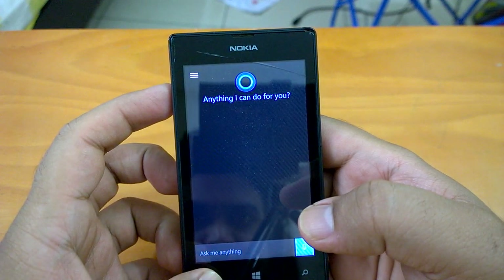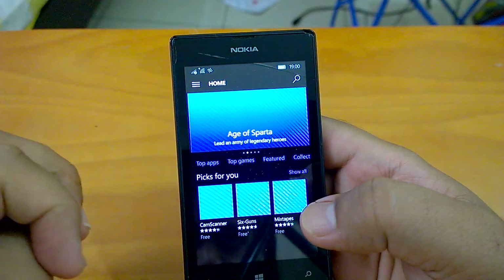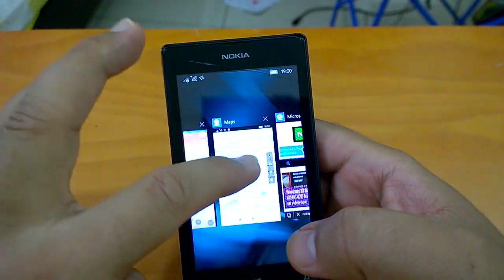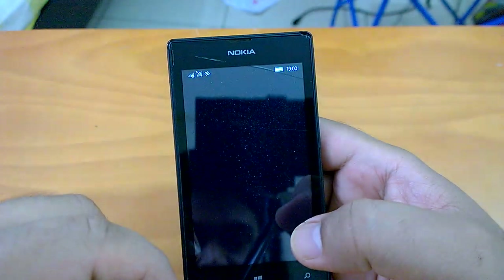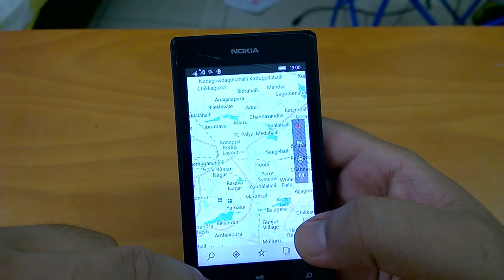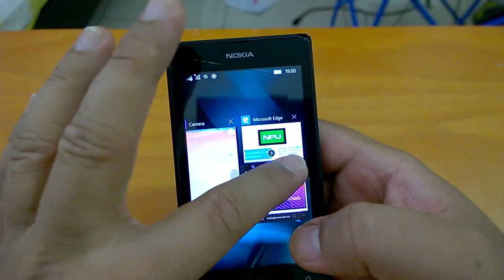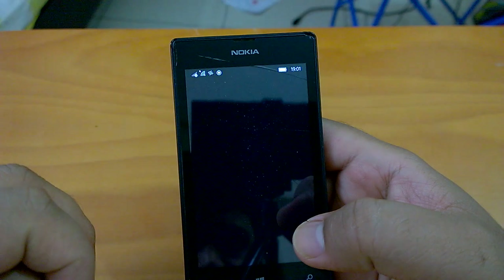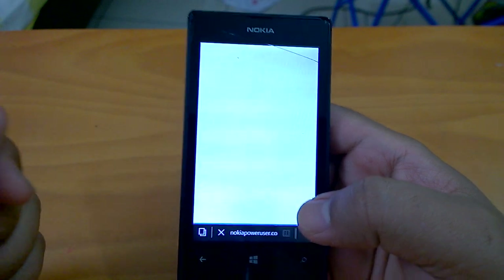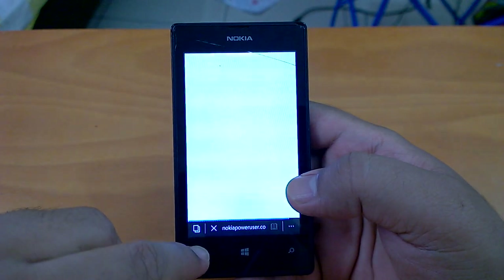Cortana resumes very fast. We'll resume more apps — Store also resumes very fast. Let's go for Maps — Maps also resumes well. Usually Maps and Cortana are a bit heavy and may take some time resuming, but they're doing well here. Let's do the same for Microsoft Edge. As you can see, the apps resume from the suspended state from the background quite well, and there are no crashes with any of the apps we've opened.